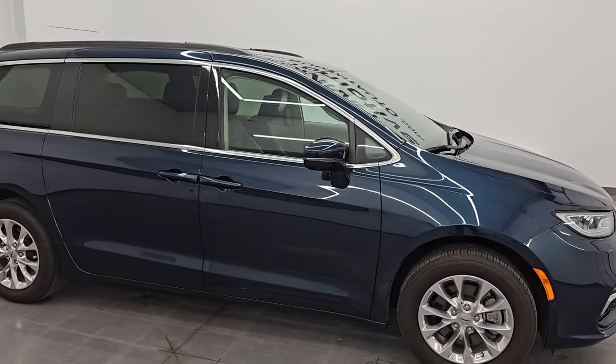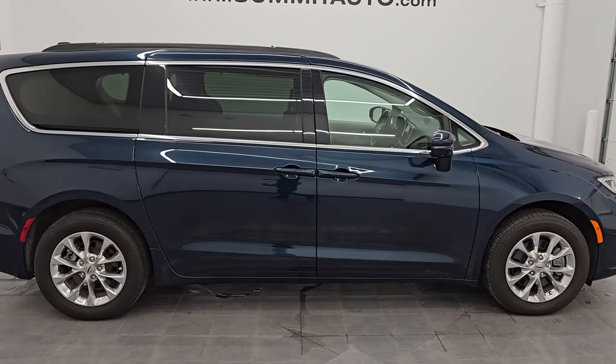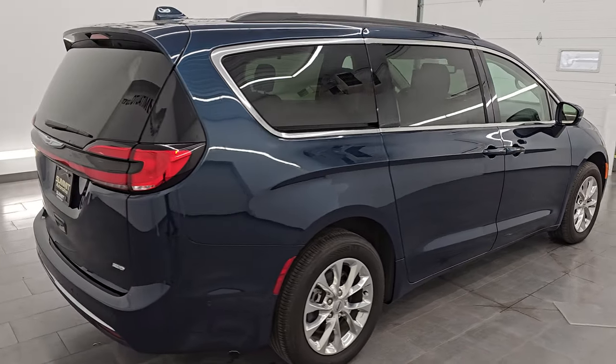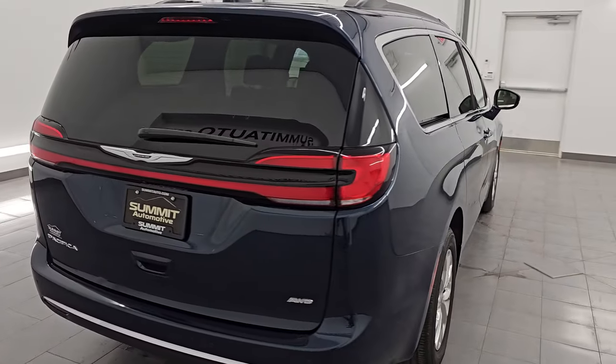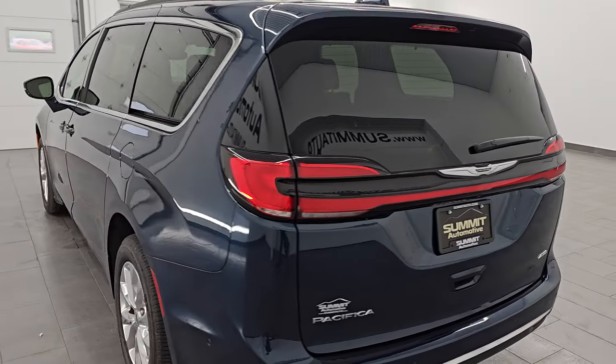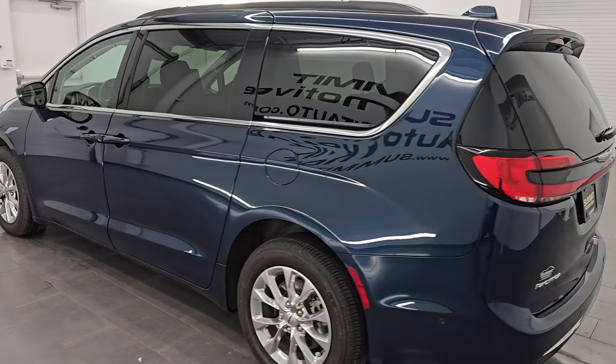Hey, this is Brett. Hope everybody's having a great day out there today. This 2022 Chrysler Pacifica Touring All-Wheel Drive is stock number 14589Z. I am here at Summit Automotive in Fond du Lac,